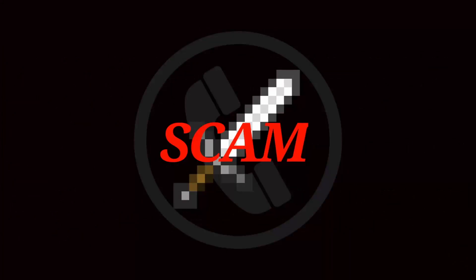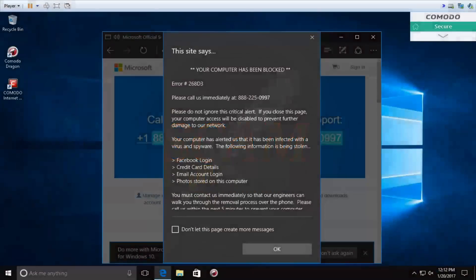Thank you for calling customer support, you're talking with Peter. How may I help you? Caller: I have an error message that says my computer is being hacked or something. Peter: Can you tell me, is there any error code? Do you see any error code?